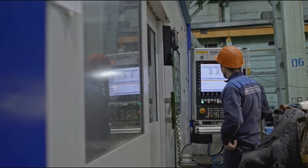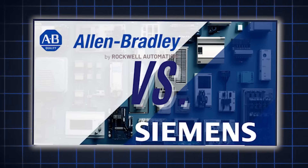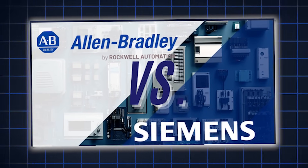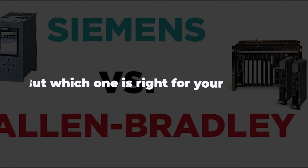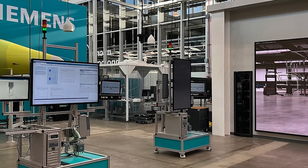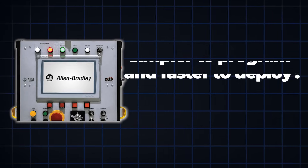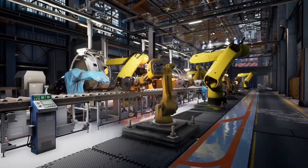It's the question every automation engineer gets asked sooner or later: Siemens or Allen Bradley? Two giants, two ecosystems, and two completely different ways of building smart factories. But which one is right for your project? Is Siemens really better for advanced systems and integration? Is Allen Bradley simpler to program and faster to deploy? And in 2025, does the answer change based on where you are or what industry you're in?